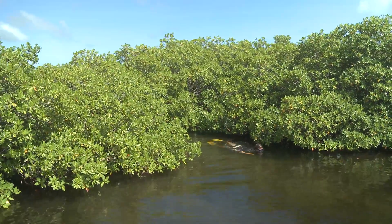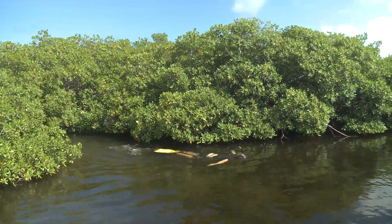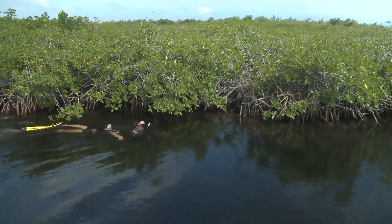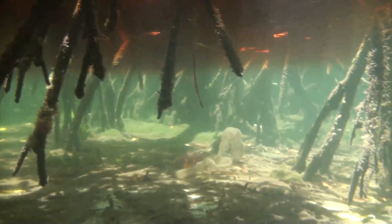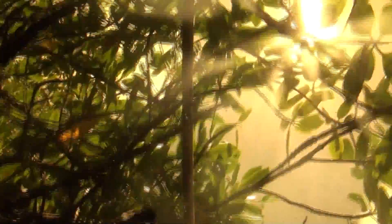But twice a day, their homes are flooded as the tide sweeps in, transforming their world into an underwater forest. Most retreat to the bottom of their burrows to escape the notice of hungry fish. But a few seem so preoccupied with their displays, they continue underwater, on the prop roots of the mangroves.